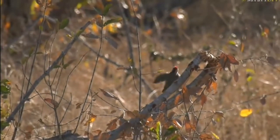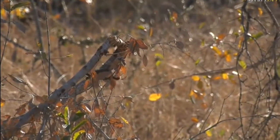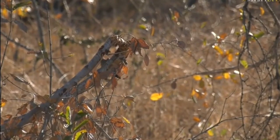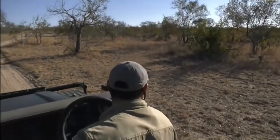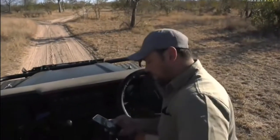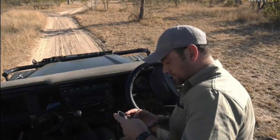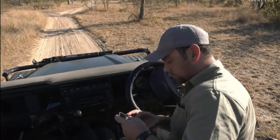It looks like a bearded woodpecker - hold on, let me show you the difference quickly. It looks like it's possibly a bearded woodpecker. The flower just moved there, but lovely - and I can show you it was a little bearded woodpecker.